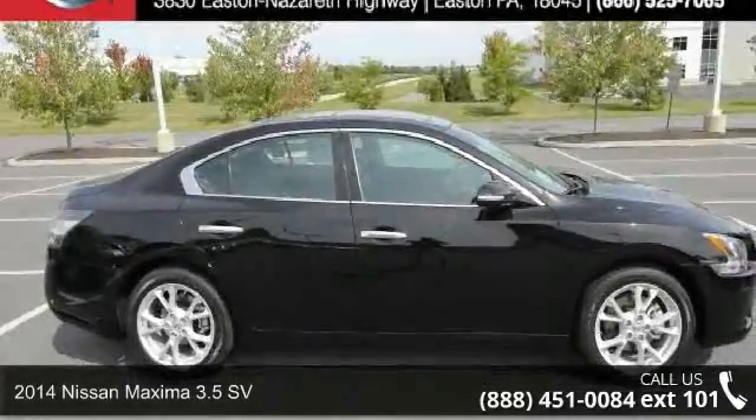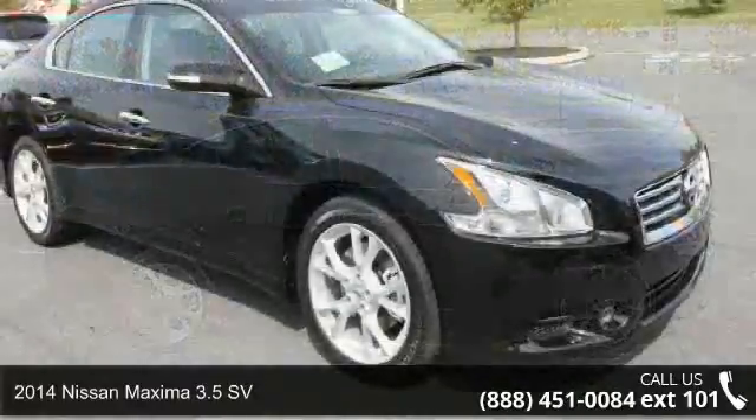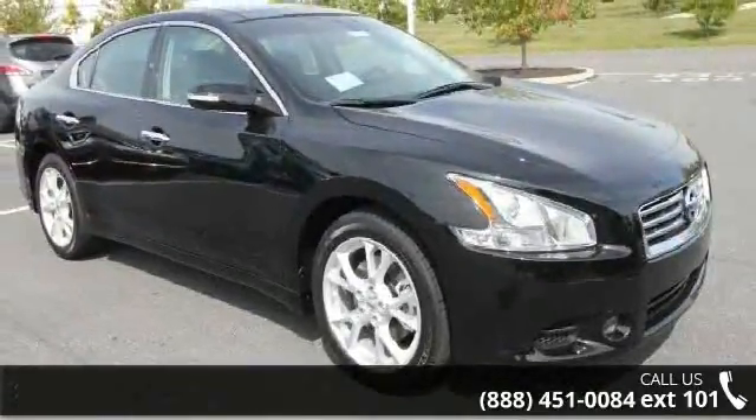Imagine yourself in this 2014 Nissan Maxima. If you are looking for a first-rate auto, this one could be yours today.